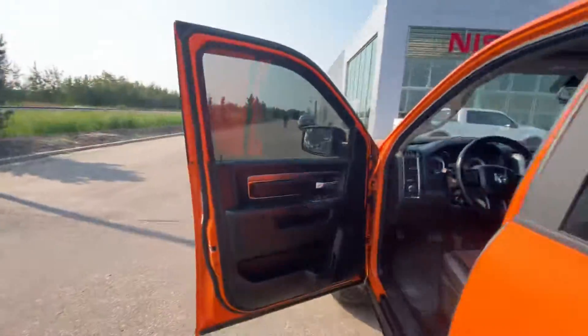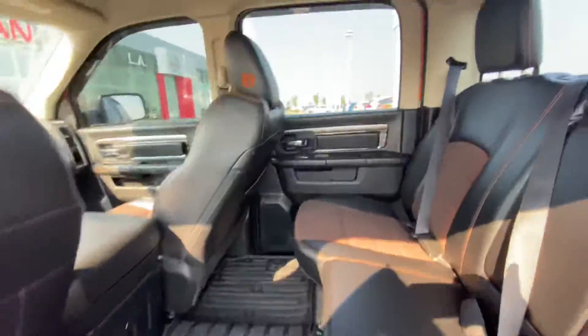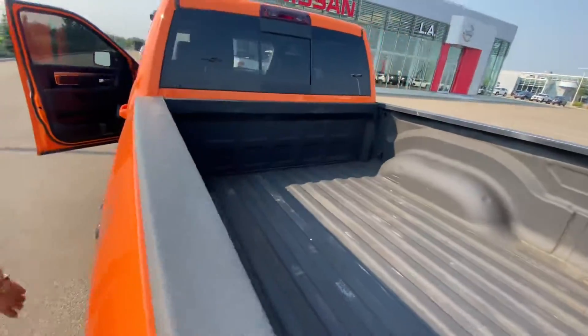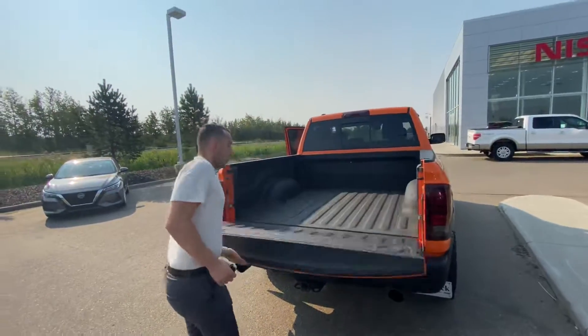Into the back, there's plenty of room for any passengers with this one being the crew cab, and following me to the box you've got that beautiful spray-in box liner, tow package — all ready to go and so much more.